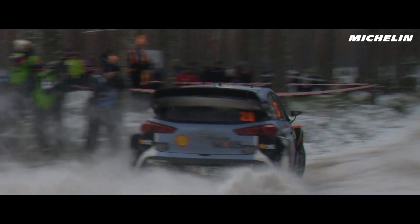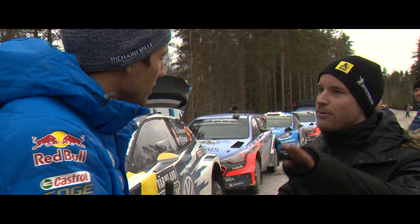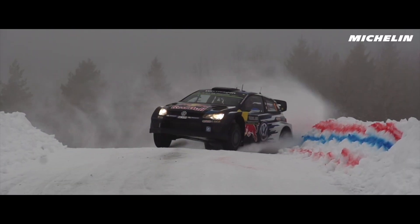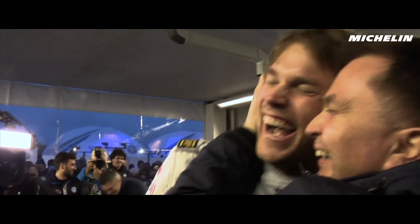We love Rally Sweden when there's a lot of snow and ice, when the snow banks are really high so we can use them properly. That gives us great pleasure, so we really hope for better conditions than last year.